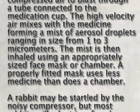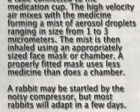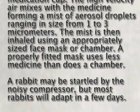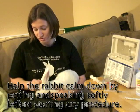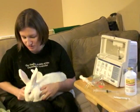A properly fitted mask uses less medicine than does a chamber. A rabbit may be startled by the noisy compressor, but most rabbits will adapt within a few days. She had a culture and sensitivity test, and that came back positive for Pasteurella.